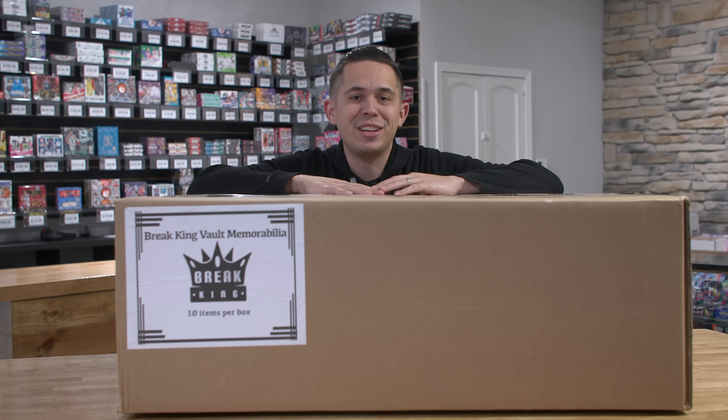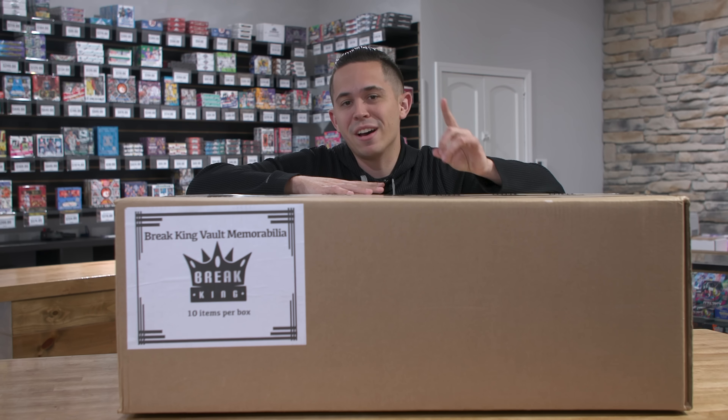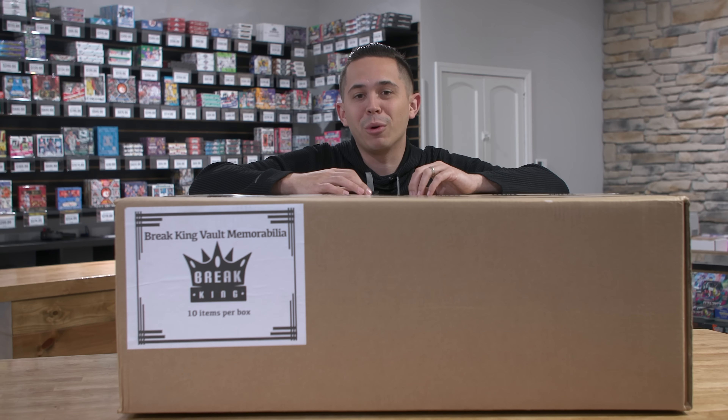What's going on YouTube? Card Collector2 coming at you here with a brand new video. And today we are back with another box break, but this one is much larger than before.